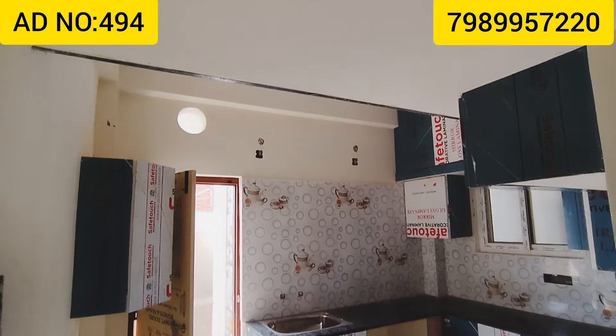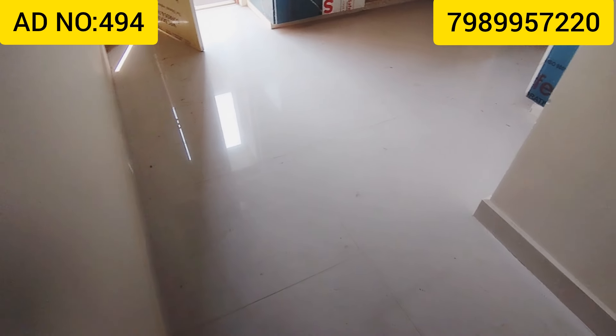This is the kitchen. This is the kitchen view. This is the bedroom. This is the bedroom view.